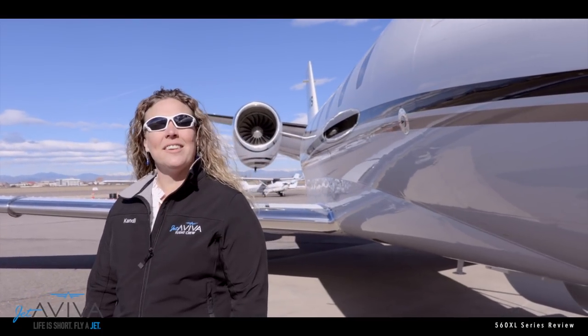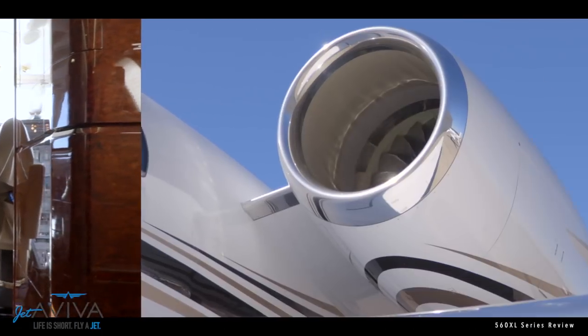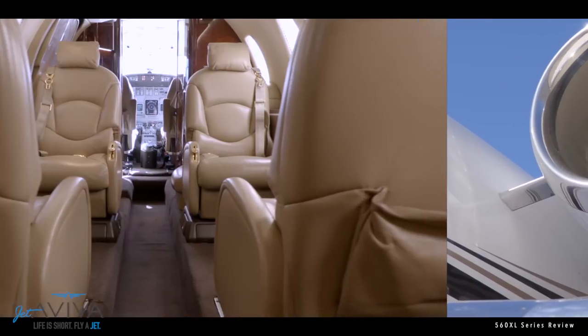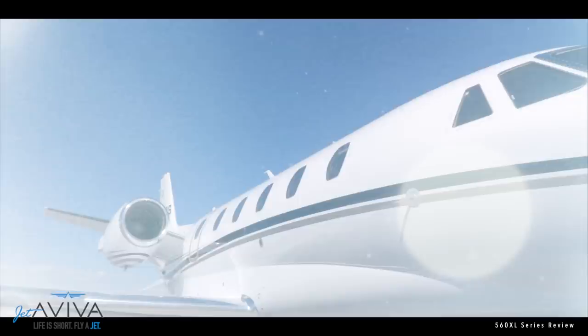Hi, my name is Candy Spangler with GEDAVIVA. Join me today in beautiful Colorado as we explore the Citation XL, XLS, and XLS+. Today we're going to look at the XLS+, but as we walk around the airplane I'll be sure to point out the differences between this airplane and the XLS and the XL.